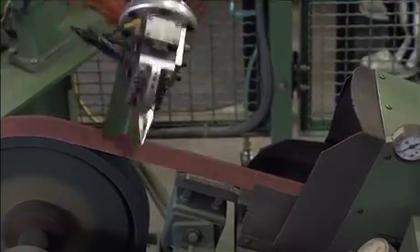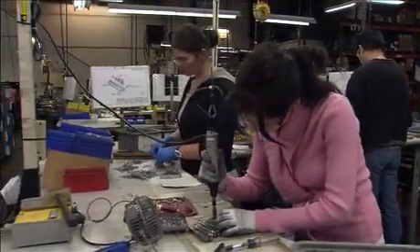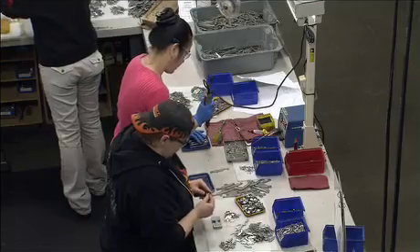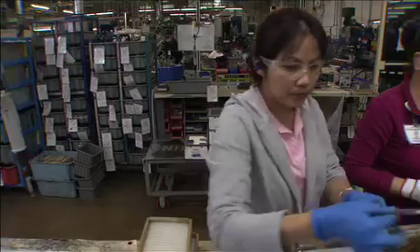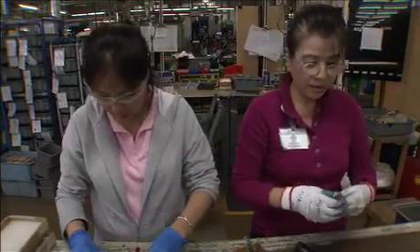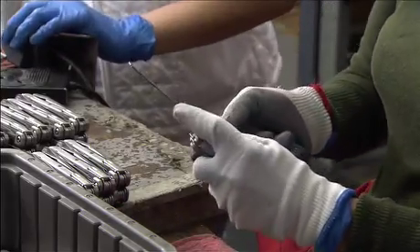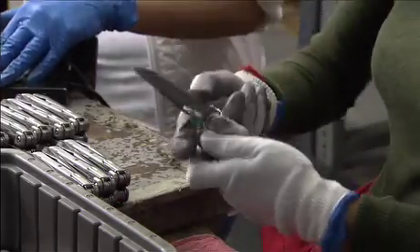It all comes together finally in the assembly area where every Leatherman product is put together by hand. The workers here turn out 12,000 tools in an average day — an impressive number, especially considering the stringent quality control measures that require every tool and knife to be thoroughly inspected.